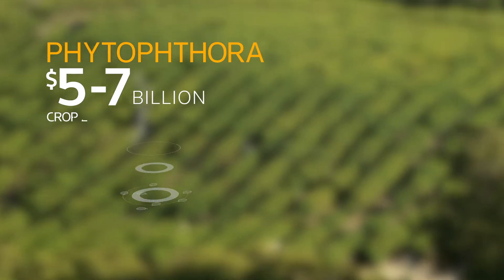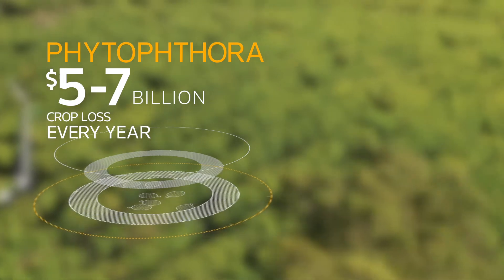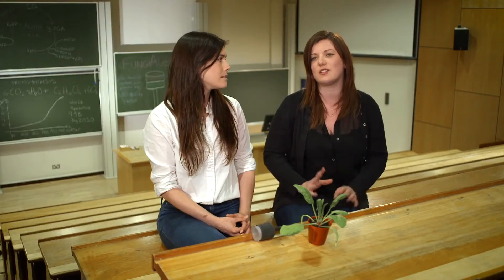Phytophthora actually literally translates to 'the plant destroyer.' That's because it wipes out 5 to 7 billion dollars of crop loss per year worldwide — and that's per crop. It's a huge, devastating economical loss, just due to Phytophthora. And that's why we decided to actually target the detection of Phytophthora in the field.